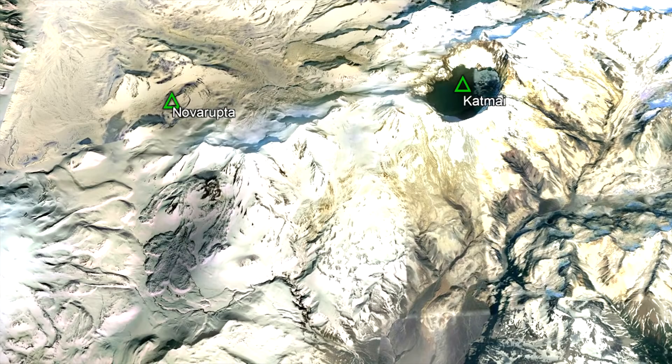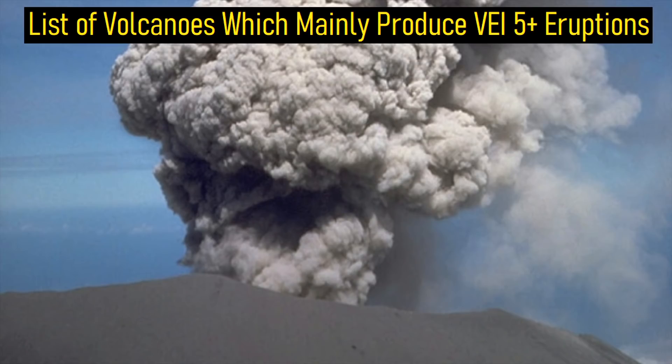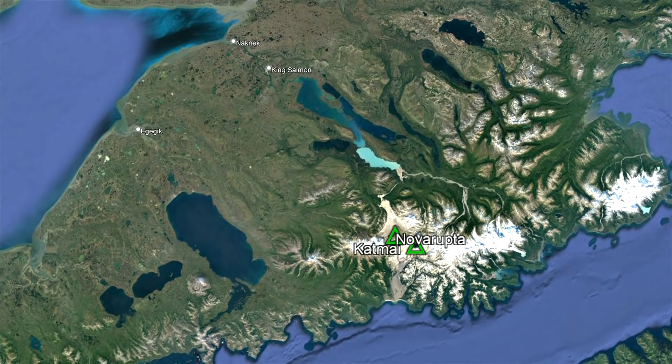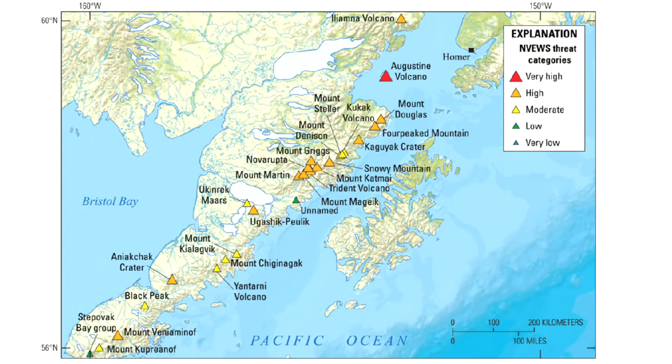By July 21st, the eruption had ended, and this volcano has never erupted since. Mount Katmai is one of those volcanoes that if it were to erupt again, would solely be through a major explosive eruption. Although no nearby settlements are in the direct path of any pyroclastic flows if it were to erupt again, any tourists in this remote national park would be placed in danger. As a result of these hazards, the US Geological Survey designated Katmai as a high threat volcano.